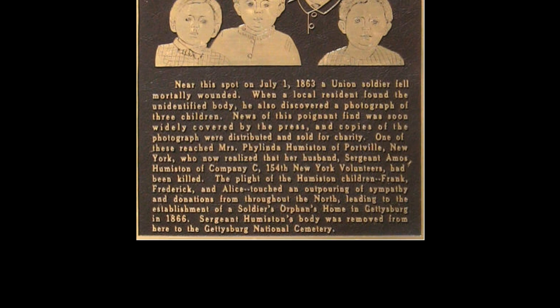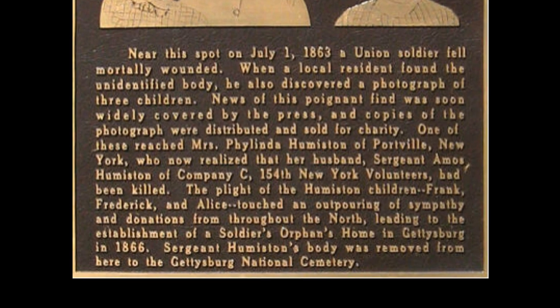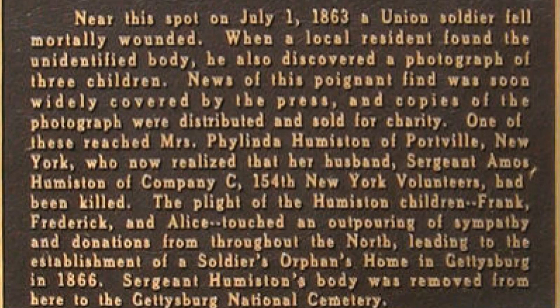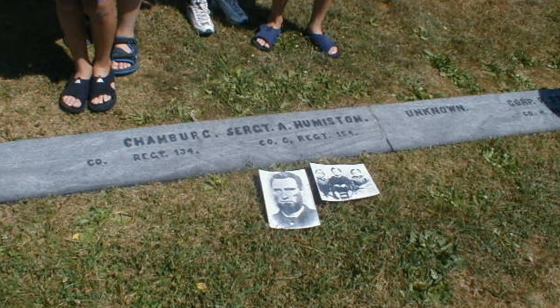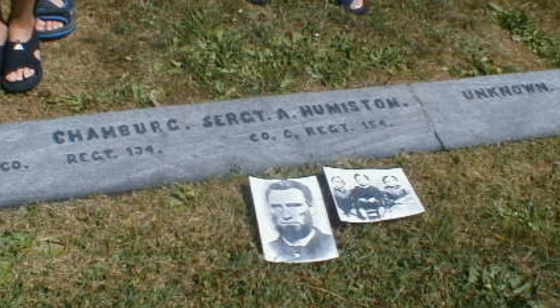That should draw attention and perhaps come into possession of someone who knew the family. Humiston's wife in Portville, New York, who hadn't received a letter from her husband since the Battle of Gettysburg, responded to the photograph's description. She confirmed the image. Barnes took the original image to Humiston's widow. Instantly, she knew that her husband was dead. But the grave now has his name instead of being unknown. The story is much longer and much more interesting than the short version I just gave — if you're interested, you should look it up.